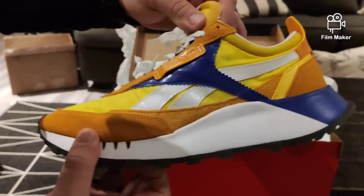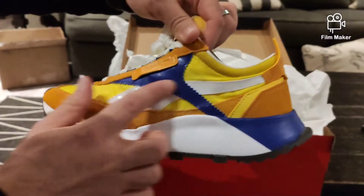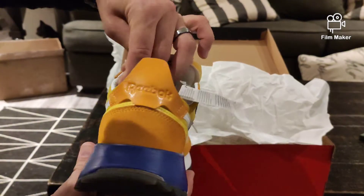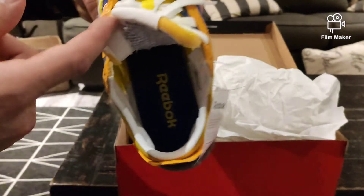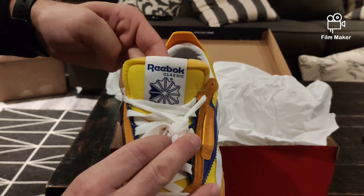On the other side, there's mesh on the toe as well. The lateral side has the Reebok symbol again in leather. Reebok branding on the back, also on the inside, and a classic tongue.